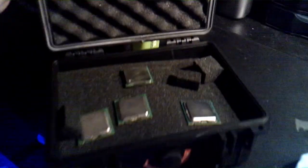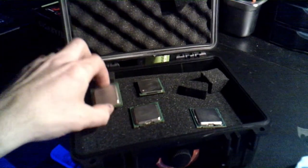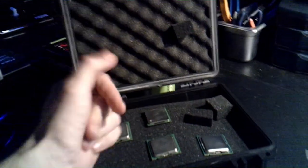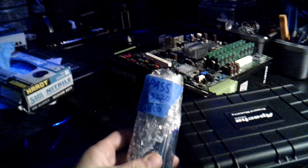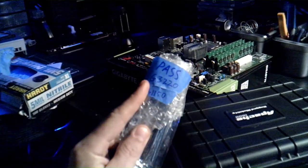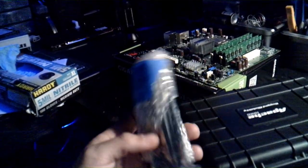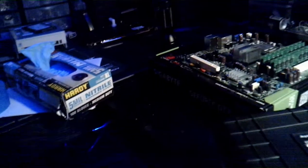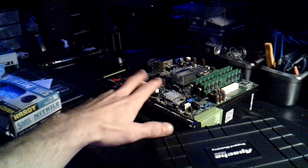I have a whole bunch of old CPUs and I decided to list them, and sure enough about five minutes after listing one of them, boom — I got a hit on it. I went ahead and wrapped it up and tested it, it passed. It's a G3220, which is an LGA 1150 socket. It's okay.